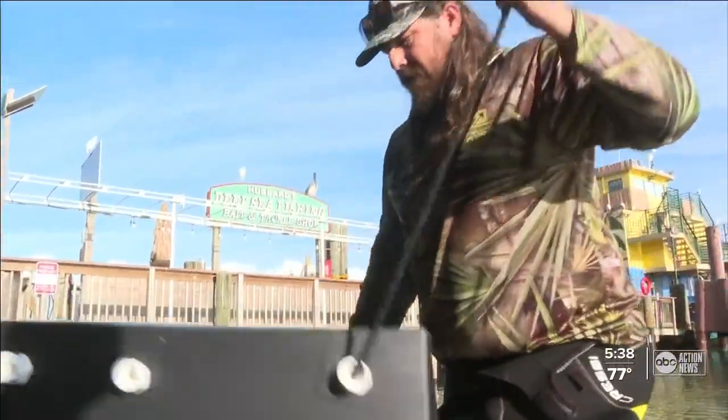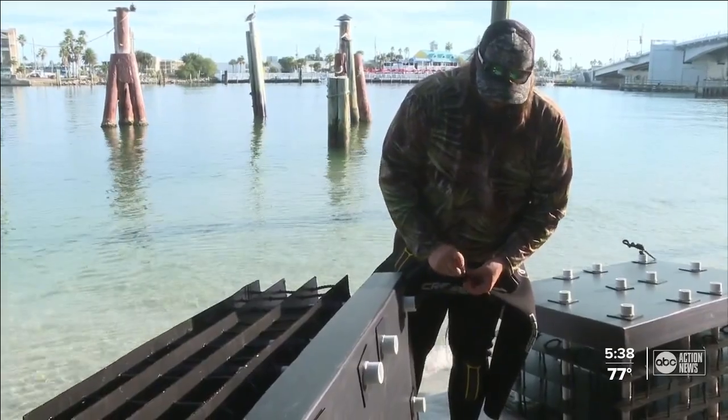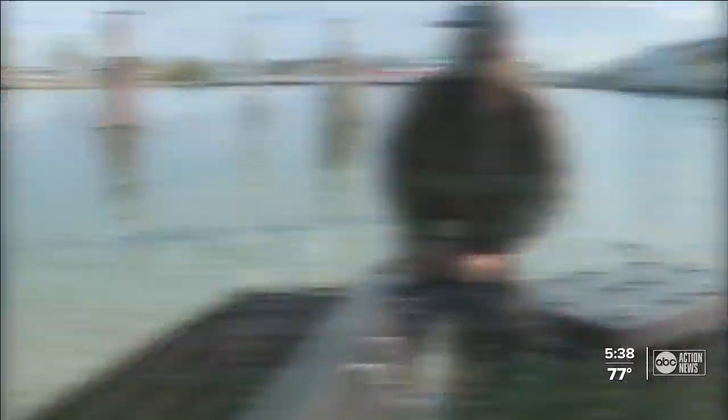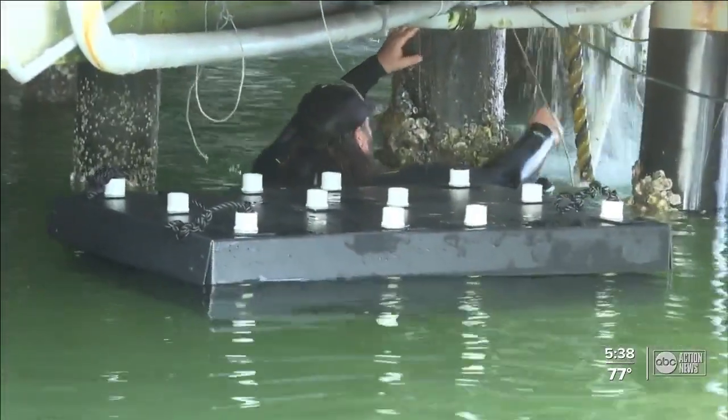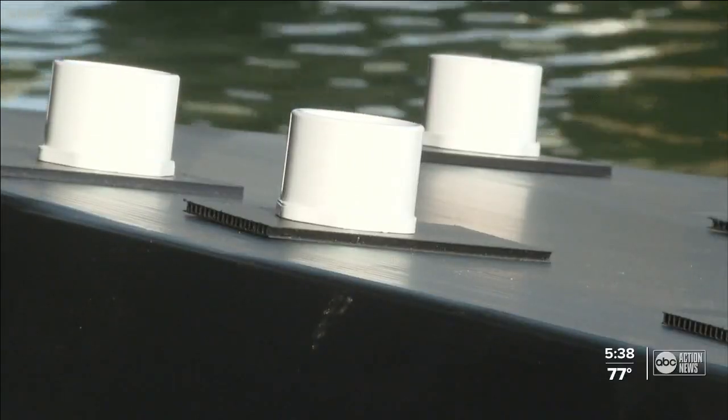Over time, Hubbard explains, this gets caked with grasses, barnacles, oysters, and small corals that all promote filtration. He tells me their goal is to have every dock have these artificial reef structures underneath, promoting softened shorelines, filtering more water, and keeping the waterway clear.